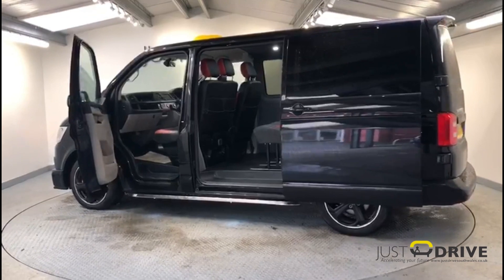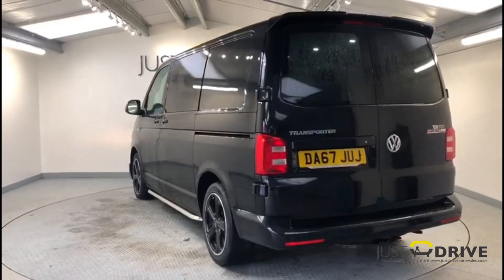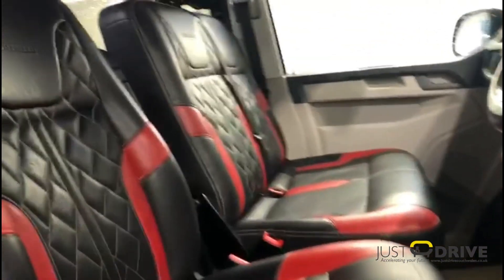The van looks great in deep black pearl, and some of the styling upgrades include 18-inch gloss black alloy wheels. There's also chrome trapezoid sidebars, a sports front splitter, a high-level rear spoiler, and privacy glass.